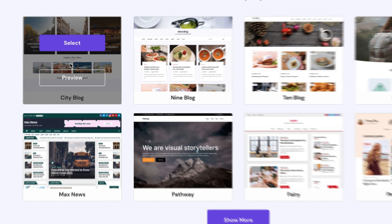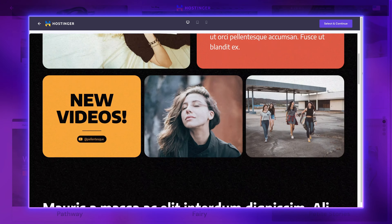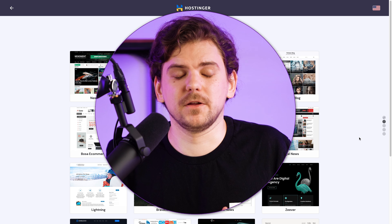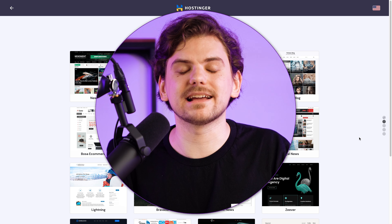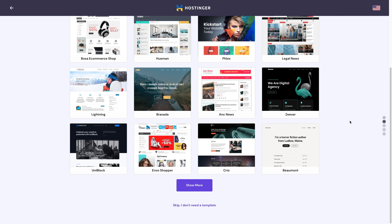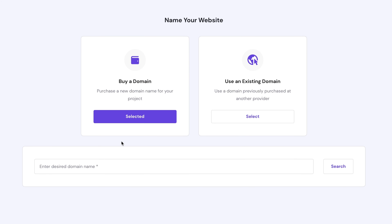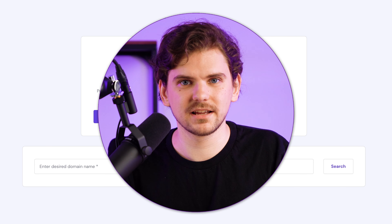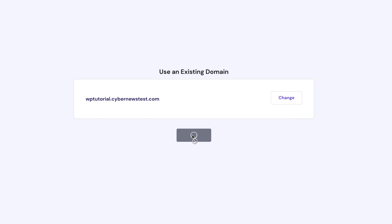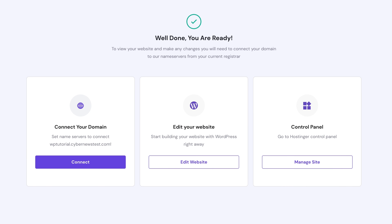Next we have a WordPress theme selection. Hostinger allows you to start your website with a modern-looking template already applied. You can preview how the full theme would look and get more options with the button below. In general, you can find truly modern and sleek-looking designs. If you found a design you like, just select it. If you want a default WordPress install, go to the very bottom and click the skip button. Then we need to select or buy a domain — you can even buy a domain name at the installation stage, which can save time. Select your domain and the installation process will start, which only takes a few seconds.